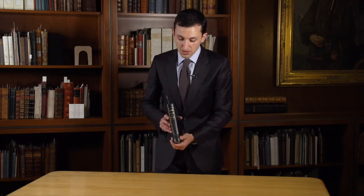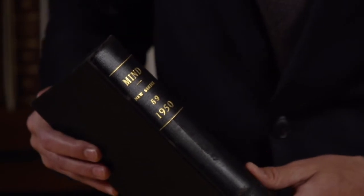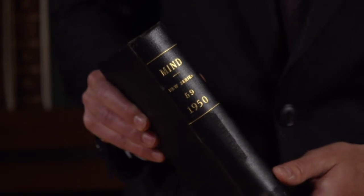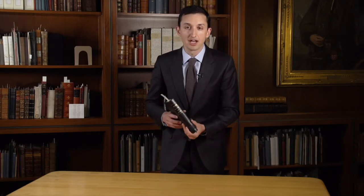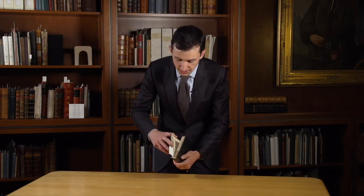With this next object, we jump forward three and a half centuries to another very familiar name in the history of computer science: Alan Turing. This is a volume of the academic journal Mind, which specialized in human psychology — which might strike us as odd, since Turing is dealing with machine intelligence. But he saw a close connection there. This is volume 59, published in 1950, and I'll turn to Turing's article now.